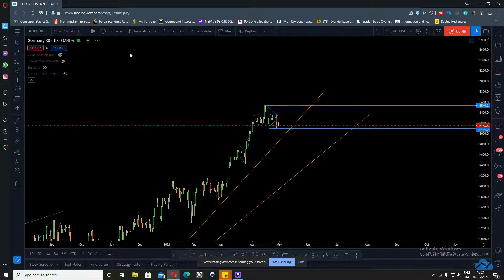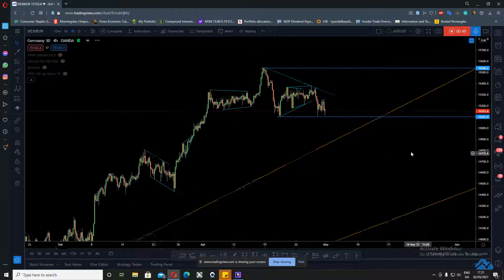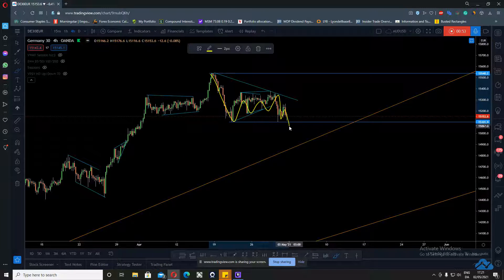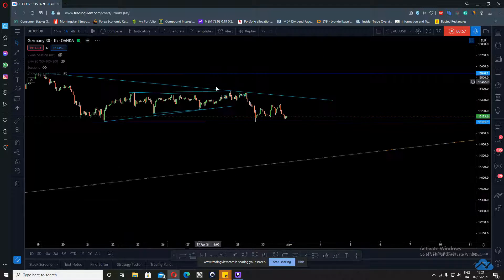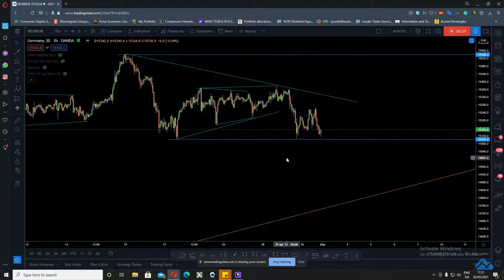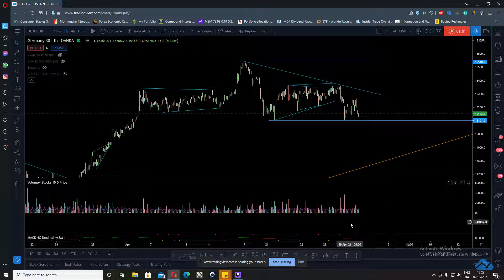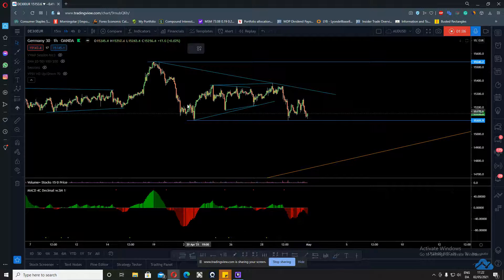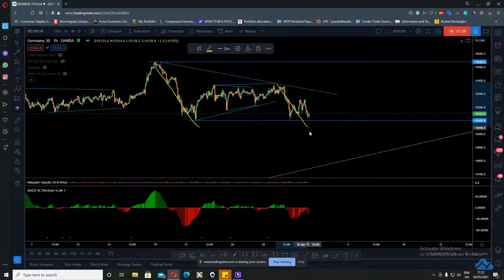On the four-hour, this looks like a flat — a regular flat — for one more up. On the one-hour, we can see there's a lot of divergence, even between this point and this point.